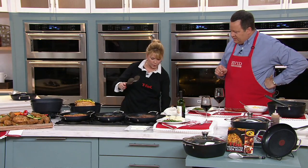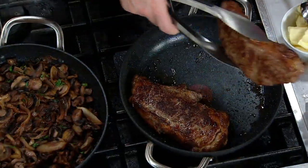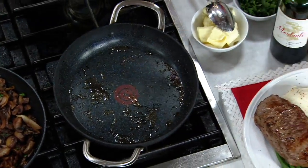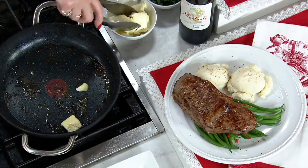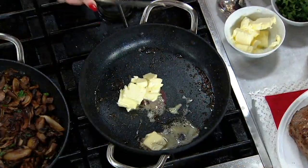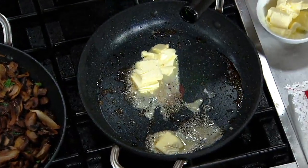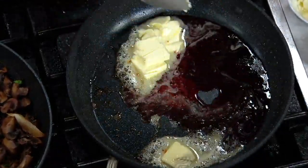I did some steaks here, David — I just want to show you. I seared these and put them in the oven for a little bit. Now I'm going to take those out, and I'm going to make a little gravy. I'm going to put some butter in the pan and a little bit of wine — who doesn't love butter and wine? Let me turn that up a little bit. And then I have blue cheese, David, to put in there — a blue cheese butter sauce that's out of the recipe book.